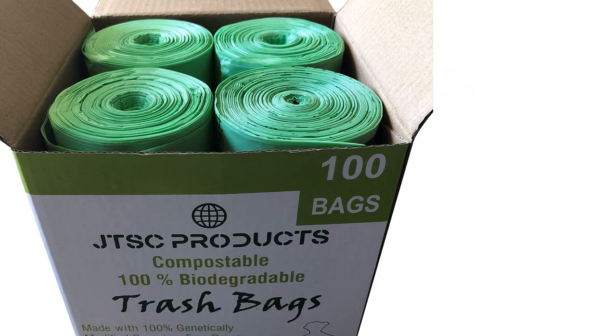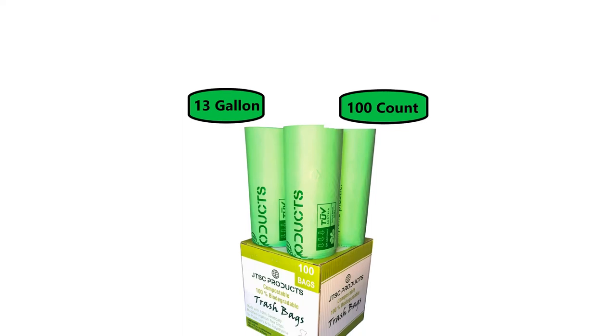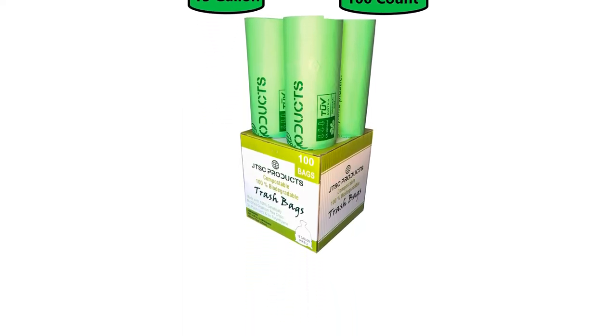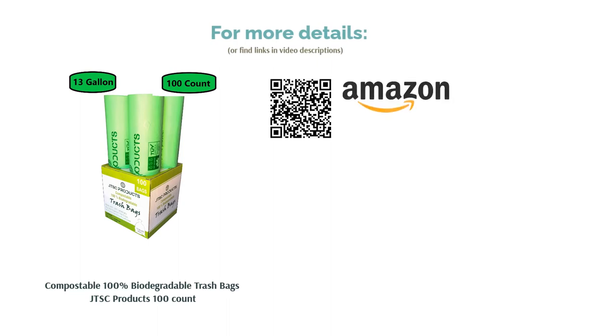For the most part, however, users found JTSC Products' compostable trash bags to be satisfyingly sturdy while at the same time maintaining their promise of 100% biodegradability. A few have praised the bag's stretchiness, saying that they've been able to fit them into their kitchen trash cans with ease.